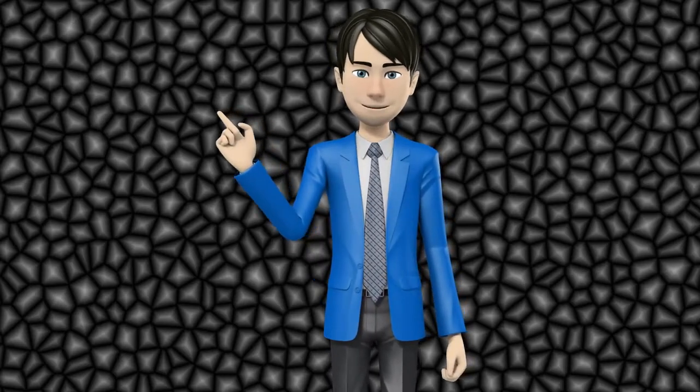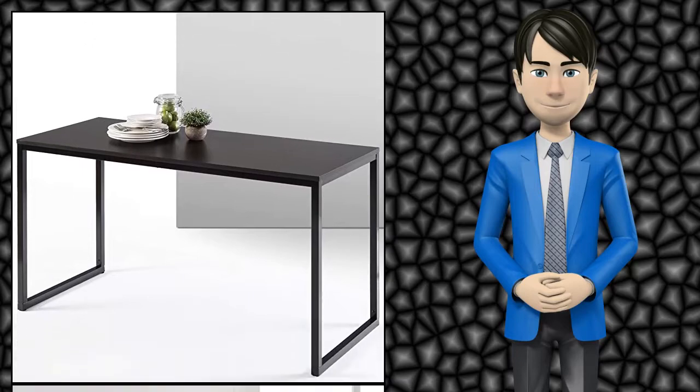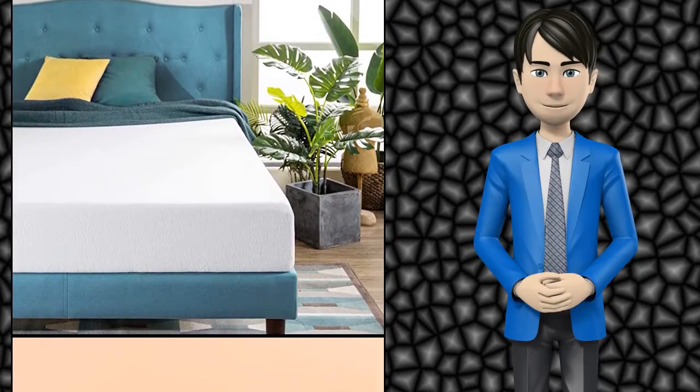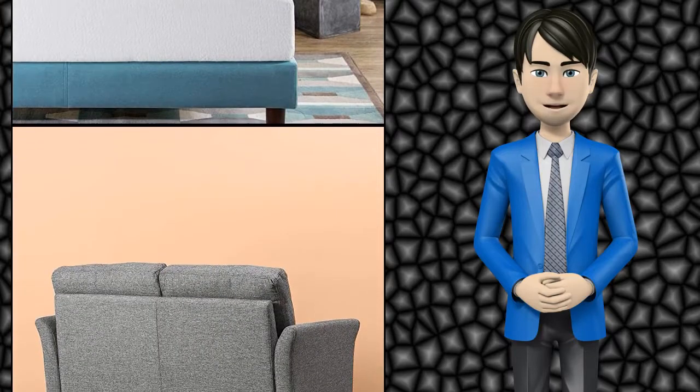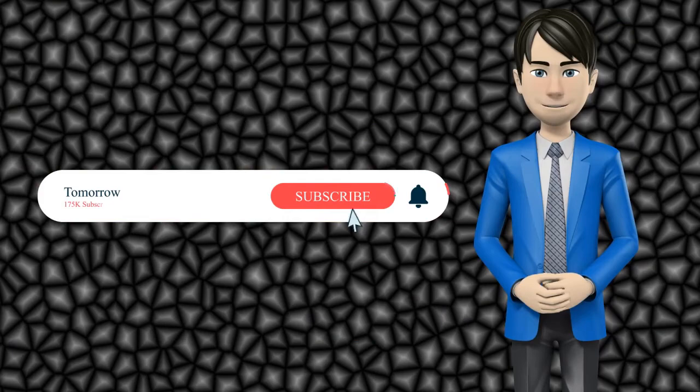Hi guys! In this video I will talk about Amazing Top 10 Zynos Furniture. I hope this video will help you to make the right decision. If so, give me a like and subscribe to my channel. Also turn notifications on to receive amazing top 10 products videos.